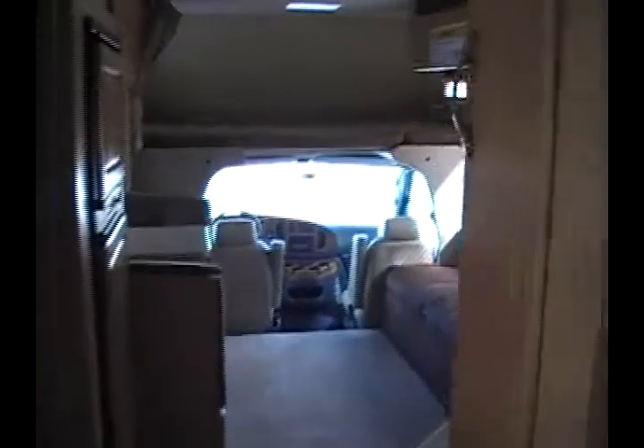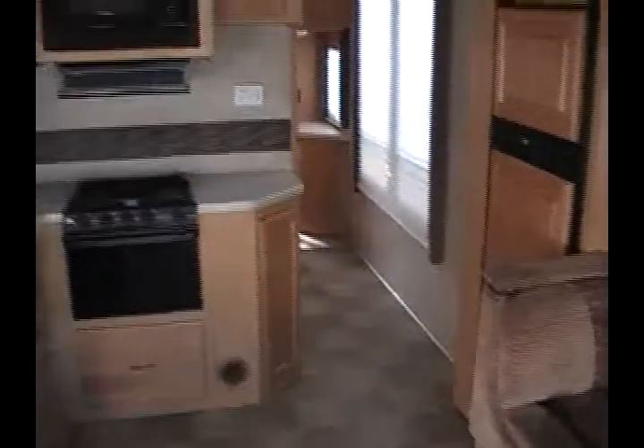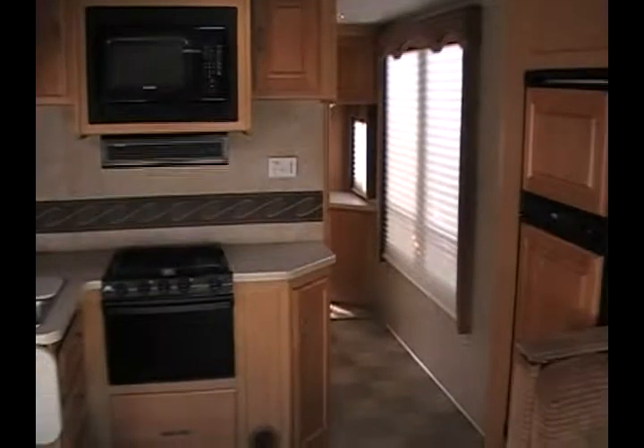So here again we have a 2009 Chateau 32-foot, 2-slide Class C Motorhome, priced thousands below the book value. If you have any questions or if you are interested in this RV, please give Dee's RV a call. You can reach us at 719-667-3650. Thanks for taking a look.